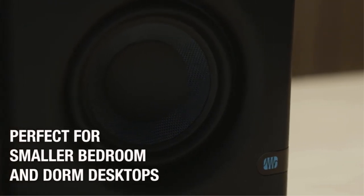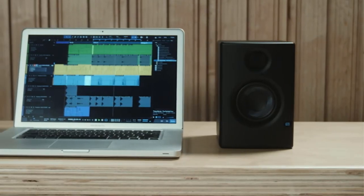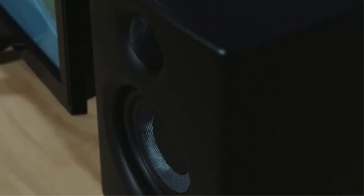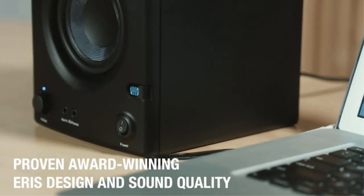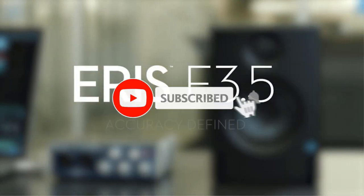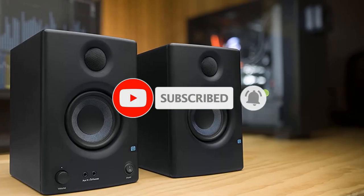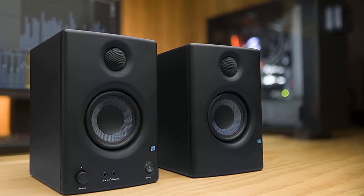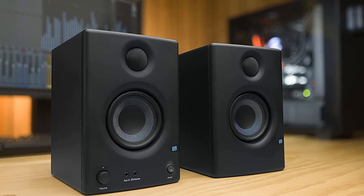They have a solid and sturdy structure and weigh only 6.4 pounds, making them pretty lightweight. The studio monitors are also built to prevent any overheating, and they have a soft starting feature that eliminates popping whenever the monitors are powered up. The monitors offer a wide range of refined tuning options and are capable of a sound pressure level of up to 100 dB.